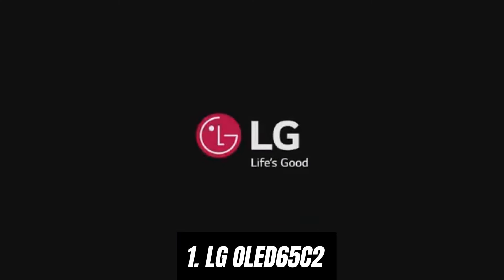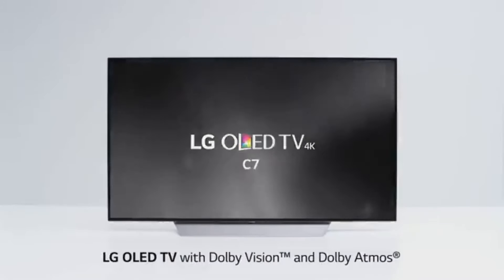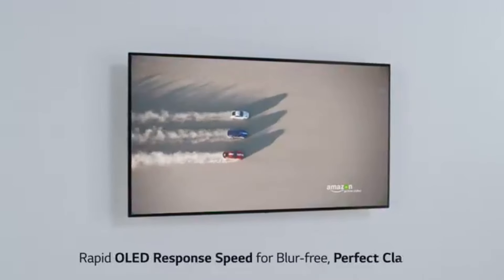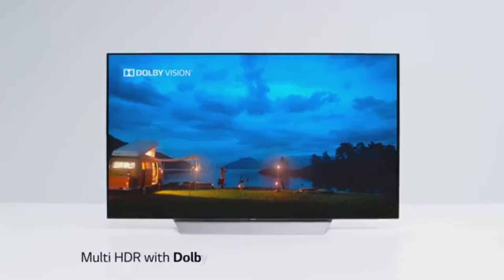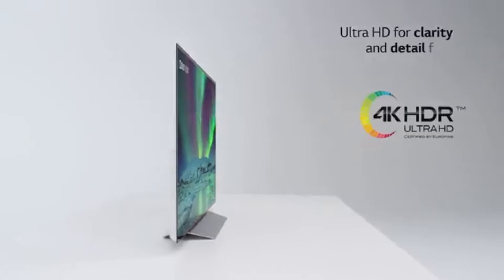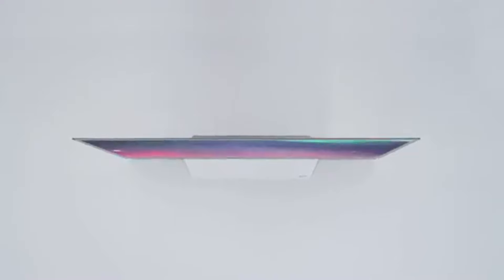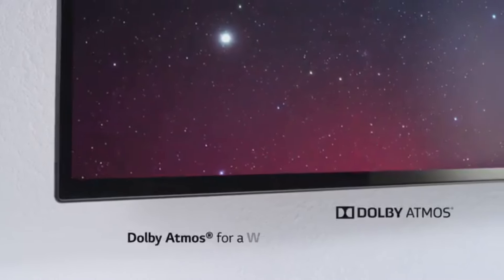Number one, the LG OLED 65C2 stands out as a top-tier television that has redefined the viewing experience. With its stunning 65 inch OLED display, this TV delivers vibrant colors, deep blacks, and exceptional contrast that make every frame come to life. One of the standout features is its self-lighting OLED technology — unlike traditional LED TVs, each pixel emits its own light, allowing for perfect blacks and an infinite contrast ratio, whether you're watching a dark thriller or a bright nature documentary.